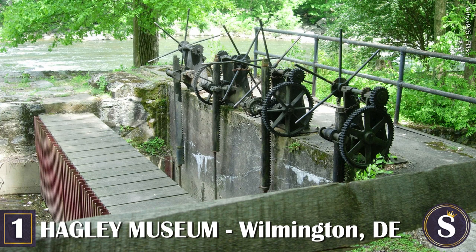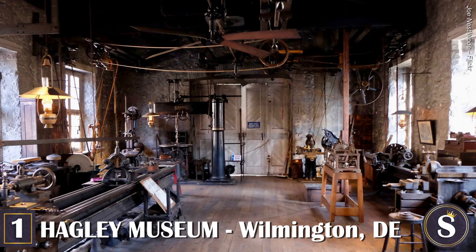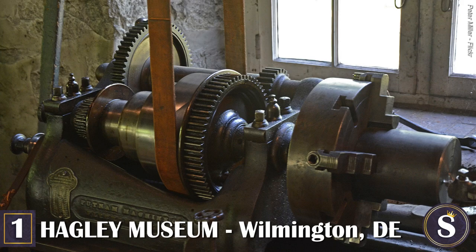The museum features exhibits and demonstrations relating to the Dupont Company's early start, early industrial technology, early American history, and the history of gunpowder and explosives. At Hagley, you can also treat yourself to a tour of the home, its gardens, and the grounds.